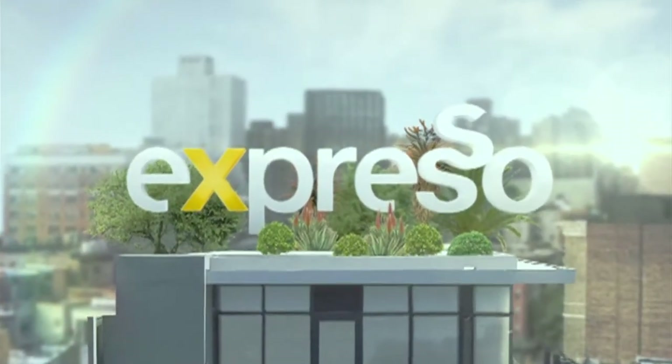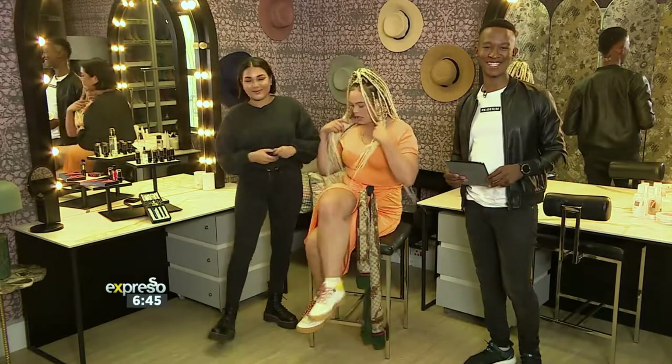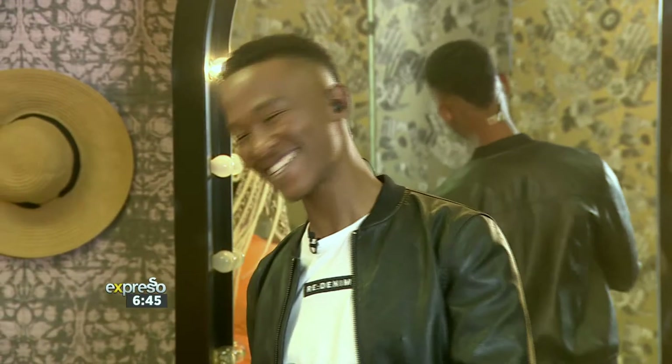Feel Good Breakfast Show! Welcome back, it is your Feel Good Breakfast Show Expresso on SABC3. Just before the break, I told you the lady is here — the lady of the hour, Patti Monroe. And of course, Rishawna Isaacs is here to help us with our beauty tips for the day.